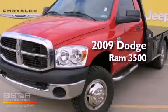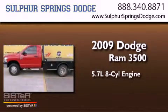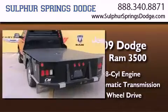This is a 2009 Dodge Ram 3500. It has a 5.7-liter eight-cylinder engine, an automatic transmission, and the added capability of four-wheel drive.